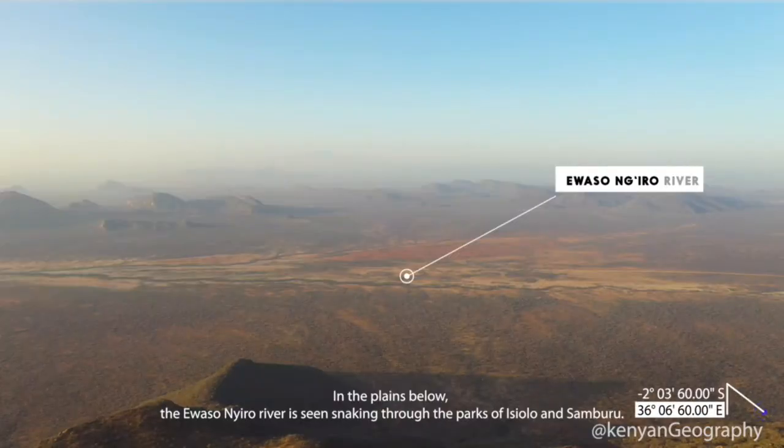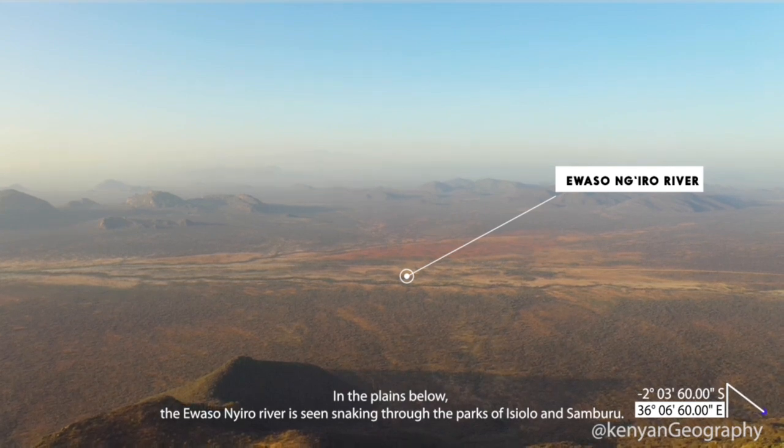In the plains below, the Awasuniru river is seen sneaking its way through the parks of Isiolo and Samburu.